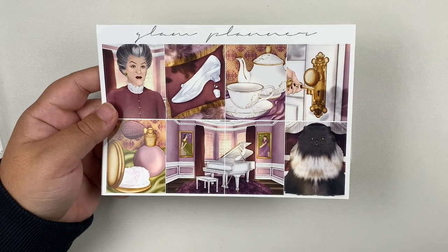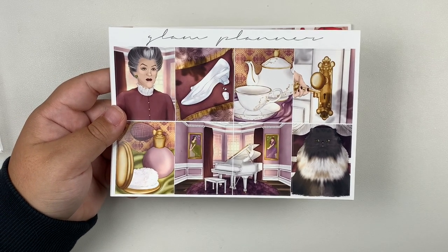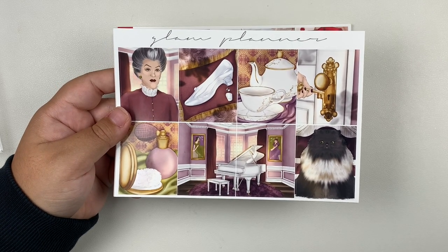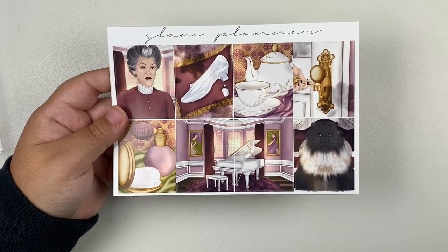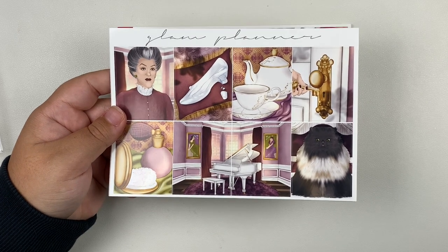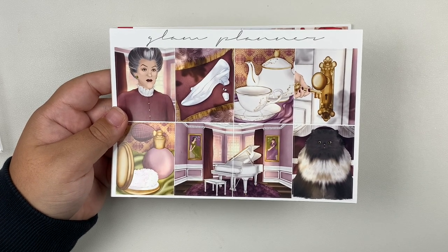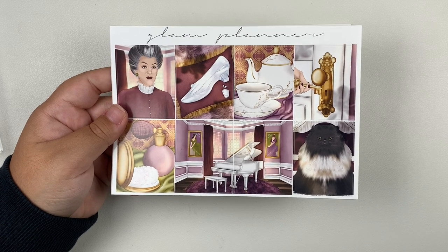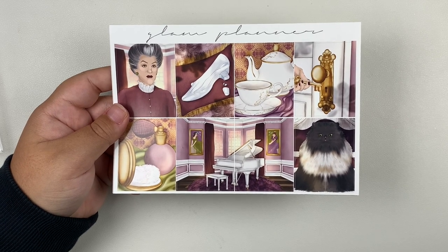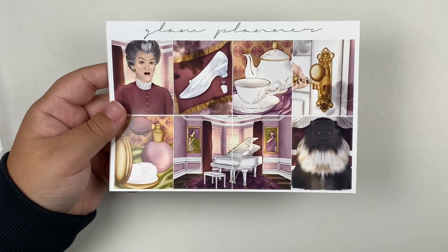Next up, we have a couple kits from Glam Planner, and both of these are exclusive artwork. The first one is the next installment to Glam Planner's Disney Villains series, which is probably my favorite series I've ever seen a planner shop do — I think it is so creative and so fun. This kit I was very confused by when she released it because it's in her old format, and her new format has been out for months and months. But I love this kit, and I have been waiting for a Lady Tremaine kit in this series for a very long time. So despite it being in her old format, I had to pick it up.